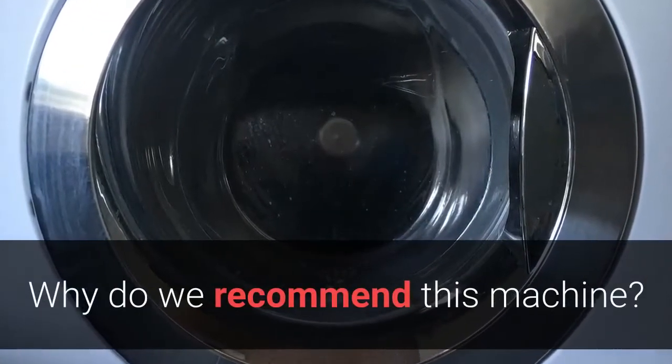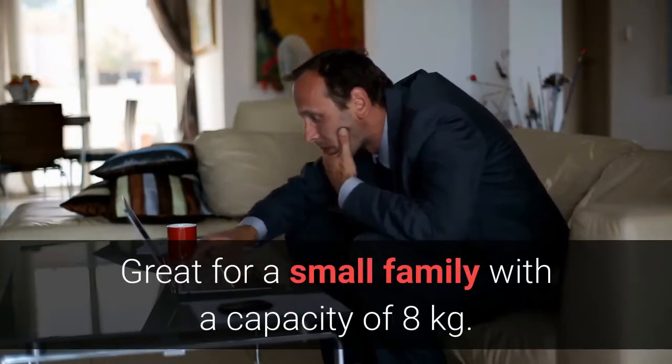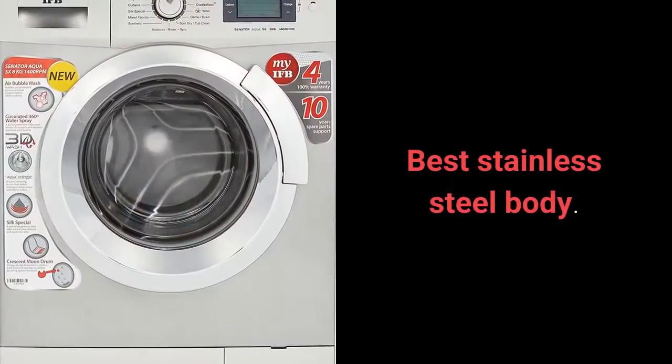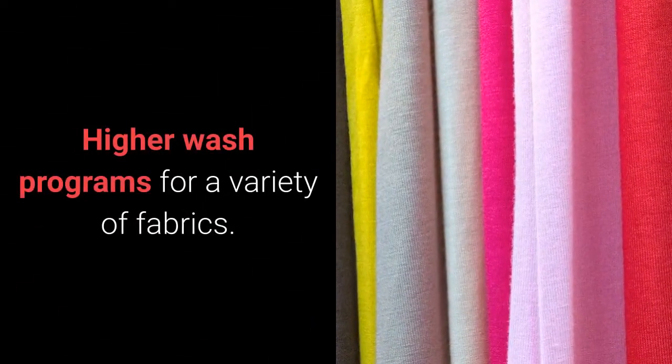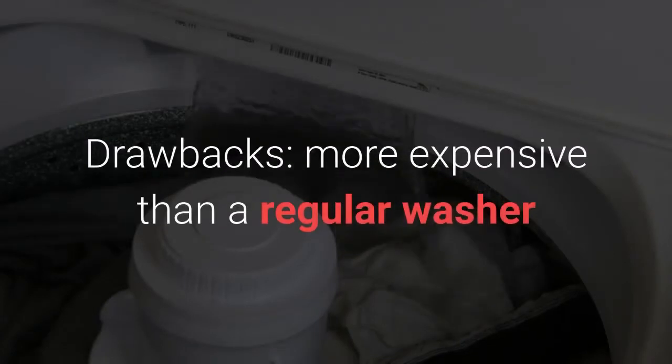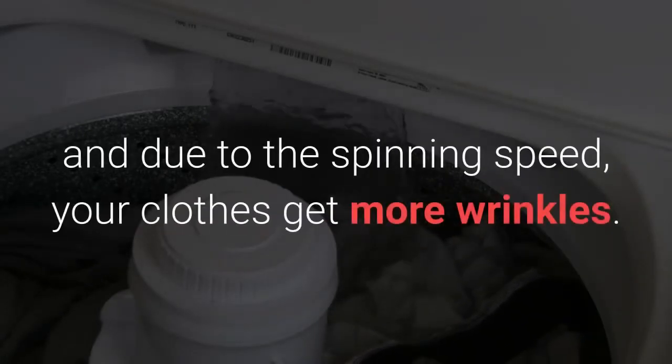Why do we recommend this machine? Great for a small family with a capacity of 8kg. Best stainless steel body. Higher wash programs for a variety of fabrics. Drawback: more expensive than a regular washer and due to the spinning speed, your clothes get more wrinkles.